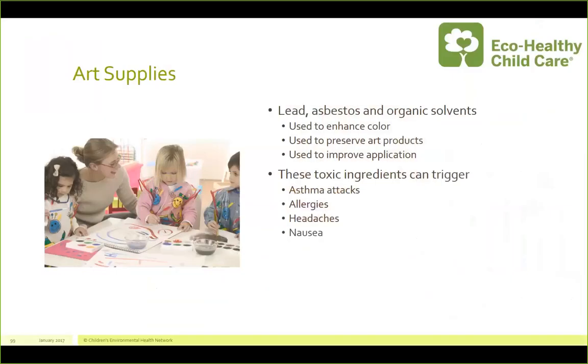So let's talk about art supplies — why would we be concerned? Lead, asbestos, organotins, and organic solvents can be used to enhance color, as a preservative, as contaminants, or to improve application. If you look at adult paints like oil-based paints, they often have cadmium and cobalt — chemicals we definitely don't want in children's bodies. These toxic ingredients can contribute to asthma attacks, trigger allergies, headaches and nausea, and heavy metals can linger in our bodies and contribute to lifelong health problems.